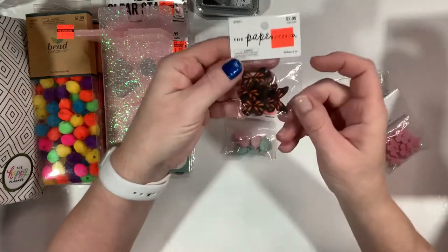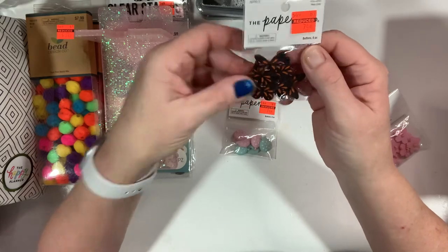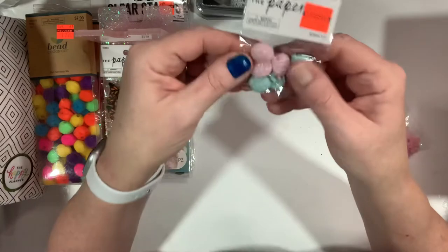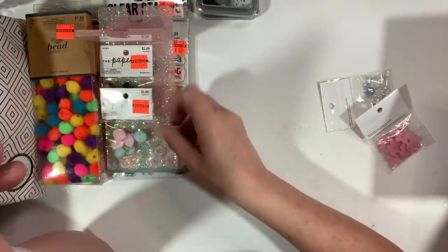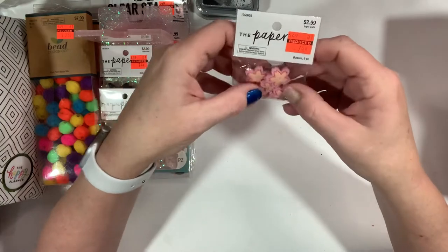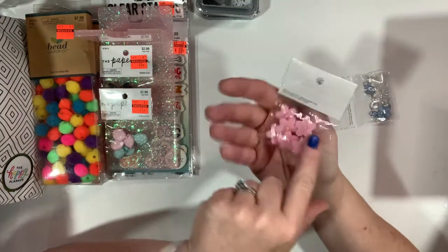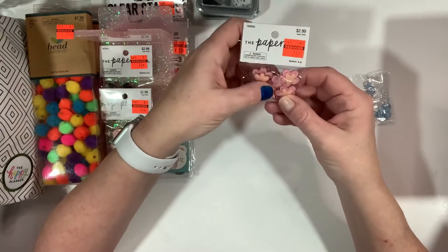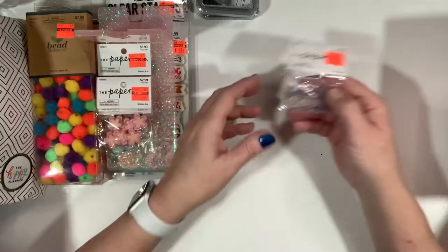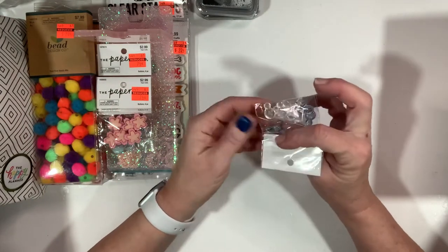We have butterfly buttons — black and orange, these would be cool for next Halloween, we can make them spooky. Then some pastel balloon buttons. She really hooked me up; I don't have a Hobby Lobby that close so it's nice to receive all these Hobby Lobby things. We could also pop off the button piece on the back — these are really pretty flower buttons.